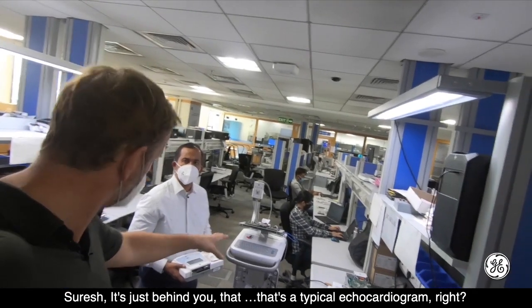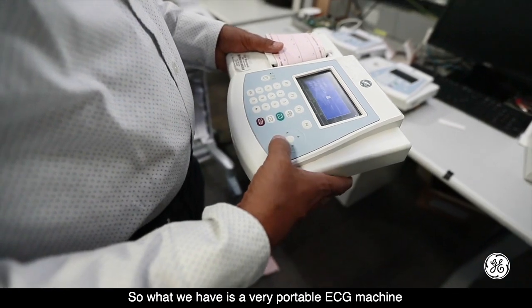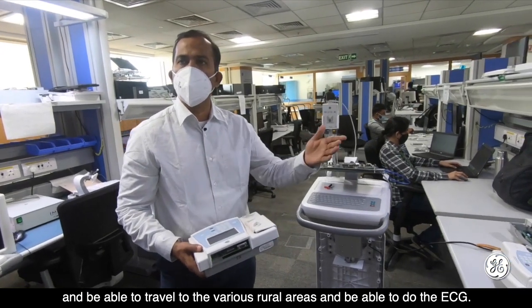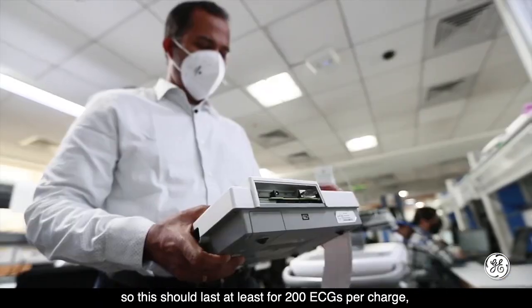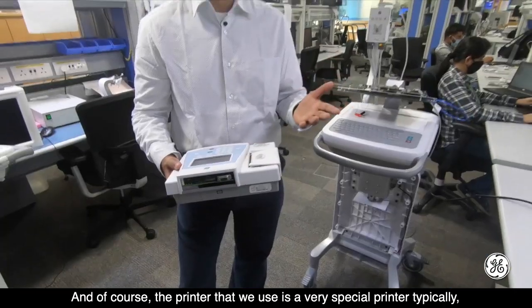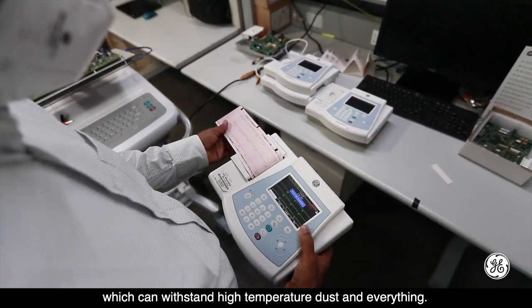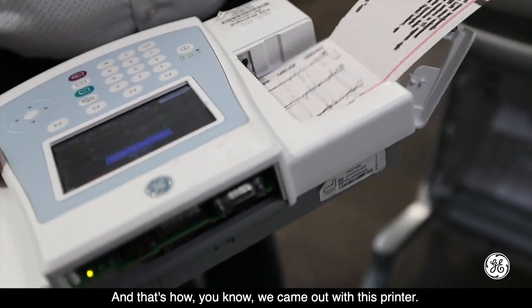Just behind Suresh is a typical echocardiogram — pretty large, definitely not mobile enough to fit in your pocket. What he has in his hand is a very portable ECG machine developed about a decade ago, designed for the conditions of this country, so a GP could carry it in a bag and travel to rural areas to perform ECGs. Constraints included no reliable power supply, so it needed to last at least 200 ECGs per charge and recharge quickly. For the printer, instead of a standard medical printer, the team adapted the rugged thermal printer used by bus conductors for printing tickets — one that can withstand high temperatures and dust — with modifications to ensure high print quality.